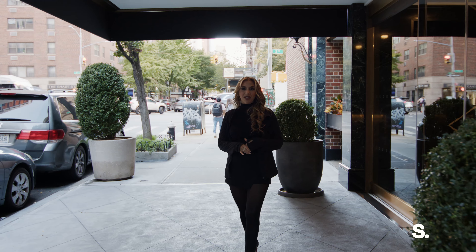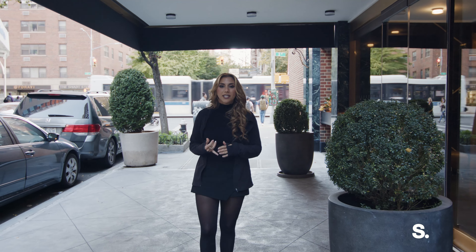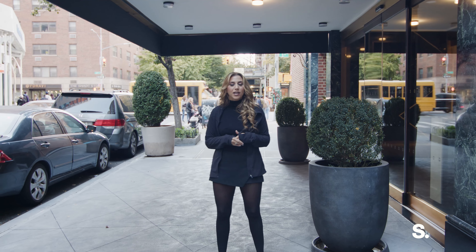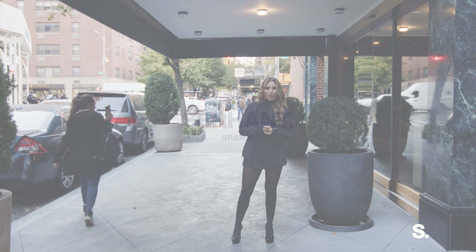201 East 77th Street is a full-service doorman building that offers its residents on-site laundry and a stunning rooftop. It's in the heart of the Upper East Side, with the best dining options and cultural institutions in Manhattan, and immediate proximity to Central Park.